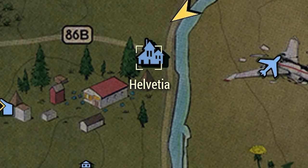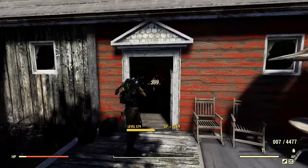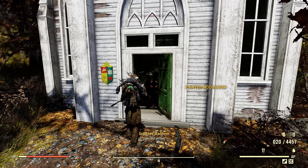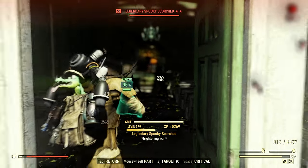First up, we're heading to Helvetia. All of these locations you will see throughout this video are absolutely loaded with Scorched. You might have to server hop on rare occasions if you get unlucky. I for one found this run to be very effective.